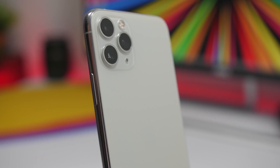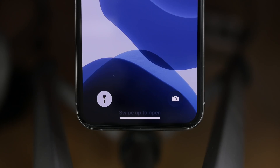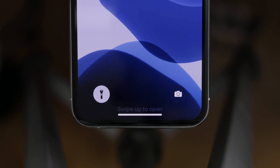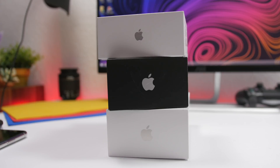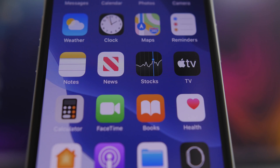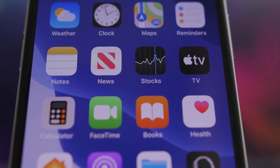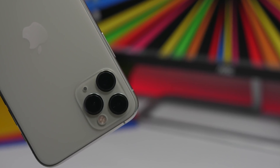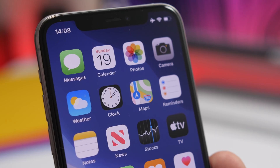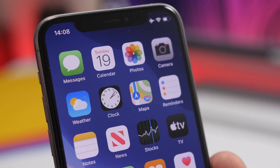Hey, what is going on everyone, this is Ariviews back with another video. Today I will show you some really cool iPhone secrets. These are things that are on your iPhone and you probably never noticed them. These are things that will help you appreciate the attention to detail and the work that Apple engineers put into their software and all the cool features that the iPhone has. These are secrets that when you look at them, you can never unsee.